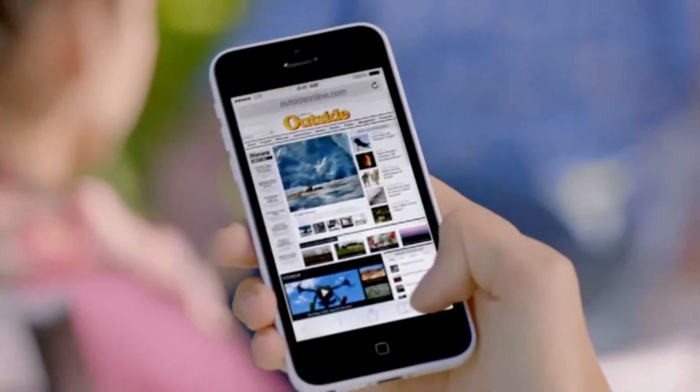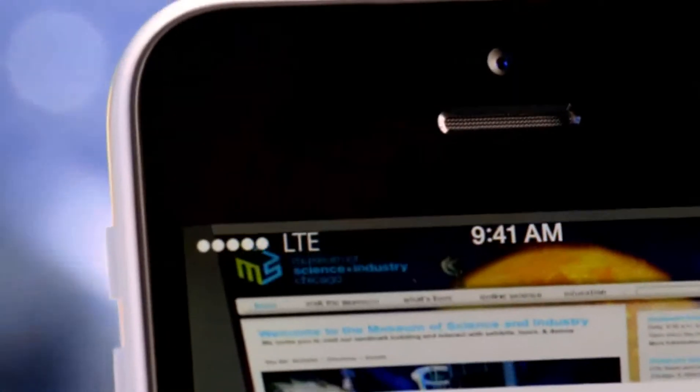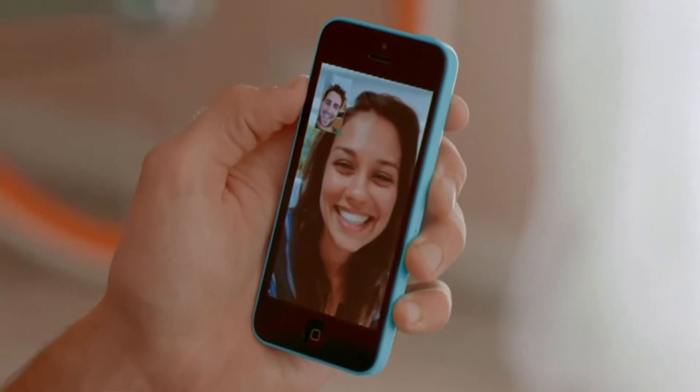And now we've added more LTE bands than any other smartphone in the world, and we've given it a new FaceTime HD camera for even better FaceTime calls and self-portraits.